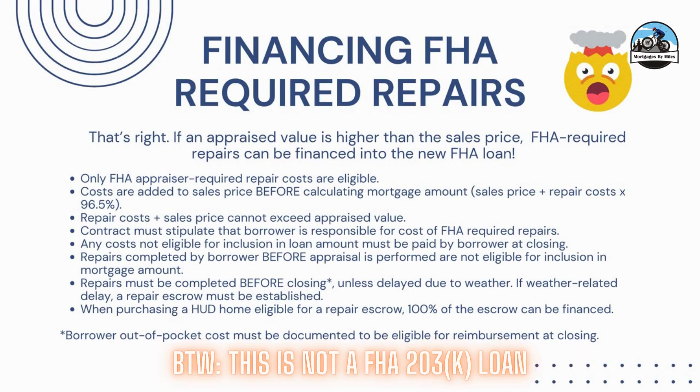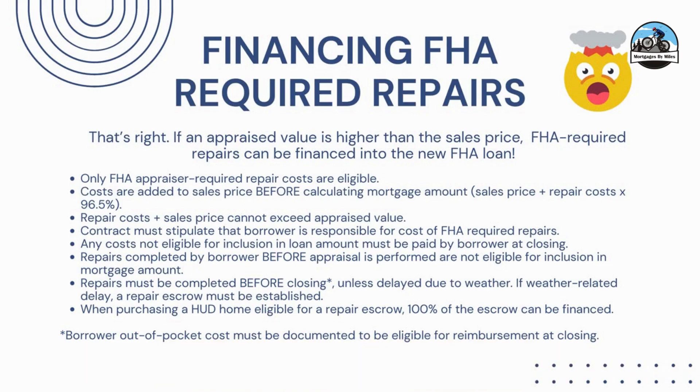Here's an example: if you're buying a home for $400,000 and it appraises for $405,000, and the appraiser says you need to do some roof repairs, the client has the ability to put that cost into the loan — they take the purchase price plus the repair costs, and that becomes the starting loan amount. The client then brings in the minimum down payment of 3.5% of that. Be aware that in this situation, the buyer has to be the one to pay for the repairs upfront, and the contract must state the buyer is responsible. The work cannot be completed prior to the appraiser calling it out on the appraisal report.